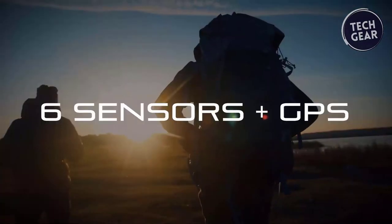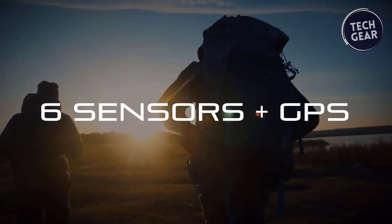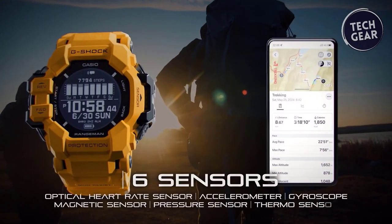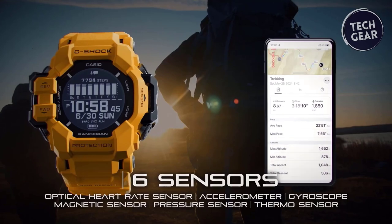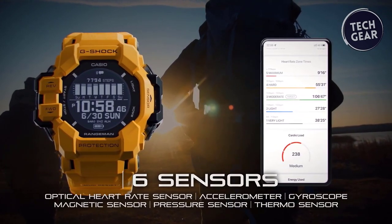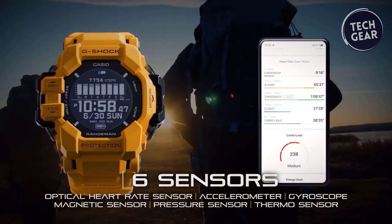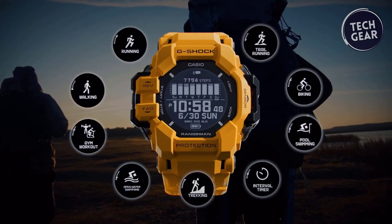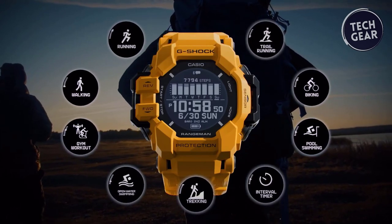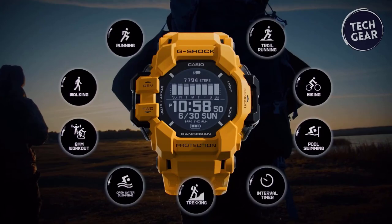The GPR-H1000 is equipped with an array of sensors, including an optical heart rate sensor, accelerometer, gyroscope, magnetic sensor, pressure sensor, and thermosensor. These sensors provide real-time tracking of movement and environmental factors. Whether tracking running, swimming, or engaging in gym workouts, this timepiece delivers accurate data to enhance performance and monitor progress.